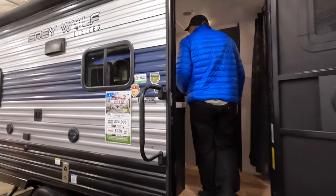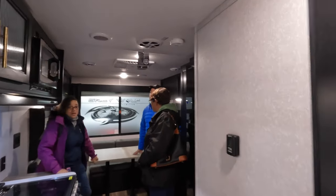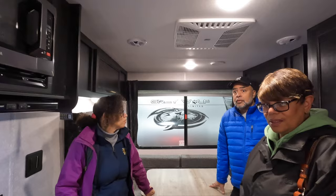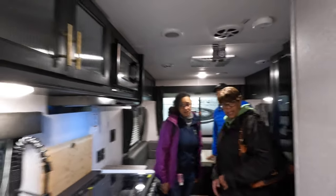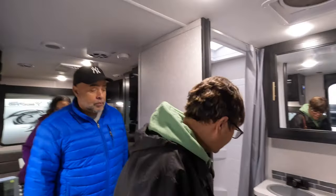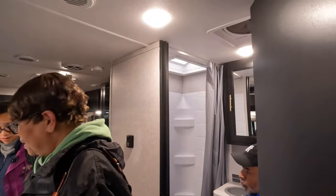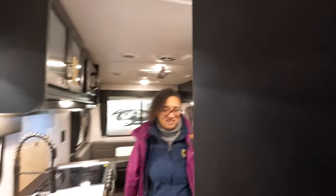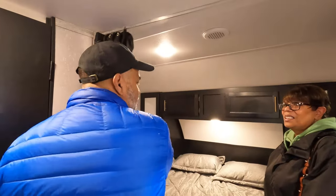This smaller trailer is about 4,300 pounds — it's compact but still nice, and would work with a smaller truck. It has a back window that's appealing, and this table area makes into a bed. The bathroom is pretty tight. One thing to note: it doesn't have a door on the bathroom, just a curtain, but they don't care about that.